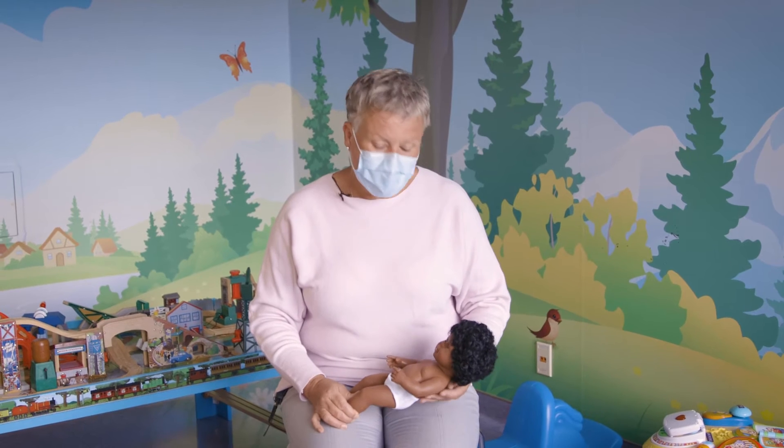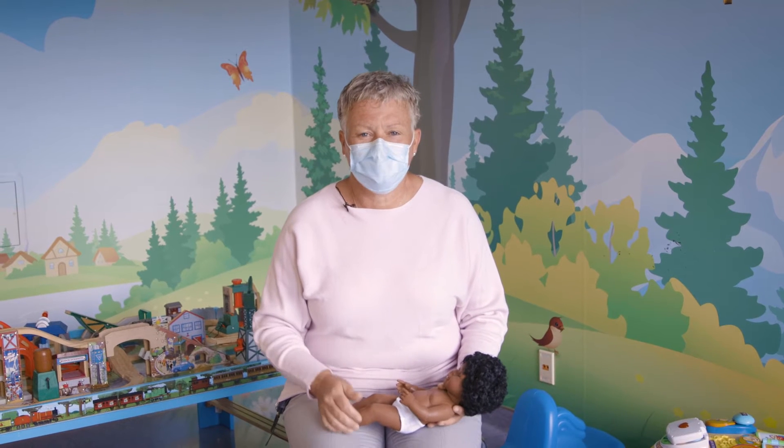My name is Tracy Akit. I'm a child life specialist at McMaster Children's Hospital. Today I wanted to talk to you about having children under five immunized. Recently, last week, we have a vaccine available for children four and under, and it's important that we share a few tips on how to support that younger age group.